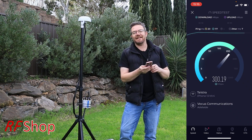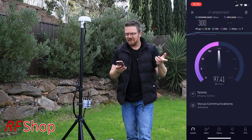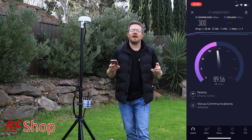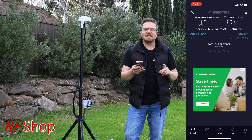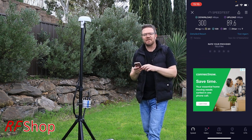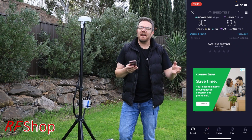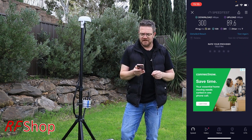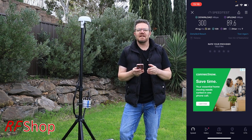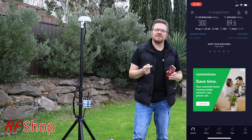Download speeds are in the same order of magnitude — I had 350 on the inside, so that's quite interesting. Upload is where the key difference is. Download is not necessarily where we see the difference — fast is fast, how much faster do you want? I'm in suburbia in Adelaide. The upload is the difference between an okay signal and a really good signal. 89.6 Mbps up, compared to about 20 on the previous measurement — that's heaps faster and definitely way more than you need for a good day-to-day connection.